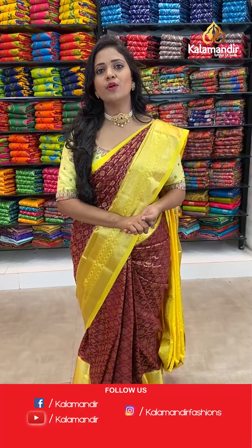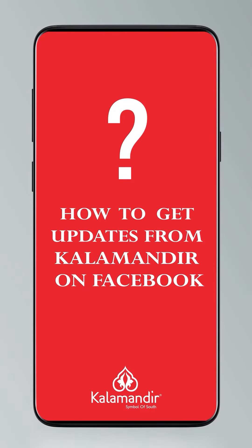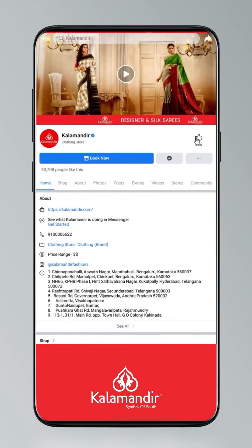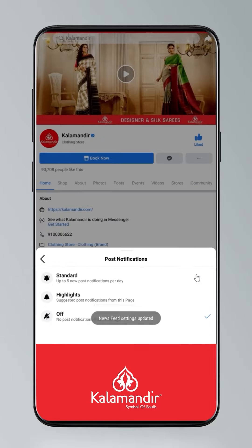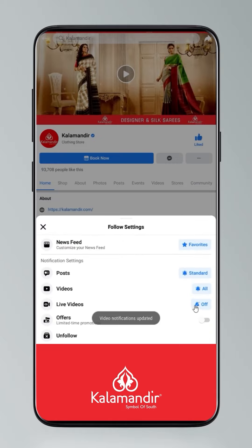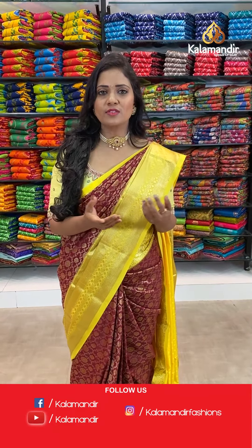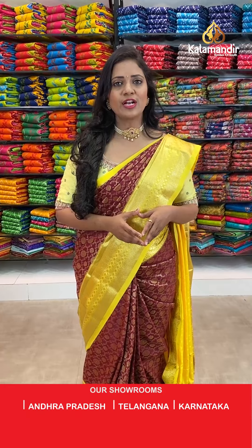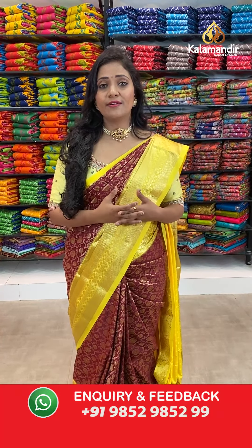Before getting into the next saree, let's have a look at this video which explains how to follow Kala Mandir on our digital platforms. Click on the settings and go to manage follow settings — choose favourites for news feed, standard for posts, option all for videos and live videos. You can follow us on Instagram, Facebook, and YouTube. For Facebook and YouTube it's Kala Mandir ID, and for Instagram it's Kala Mandir Fashions. Please do subscribe our channel and also click on the bell icon to get notified with our regular video updates.